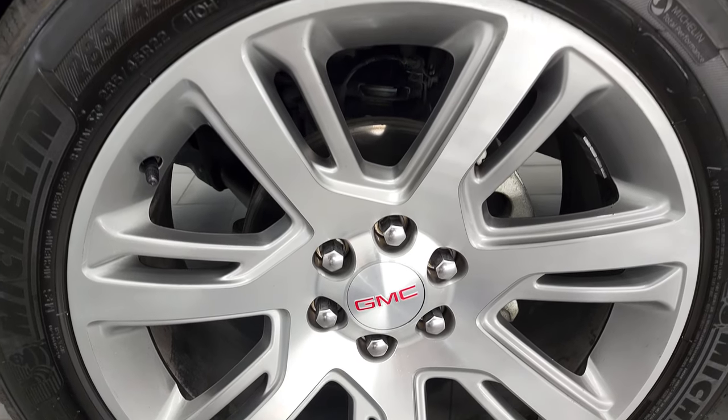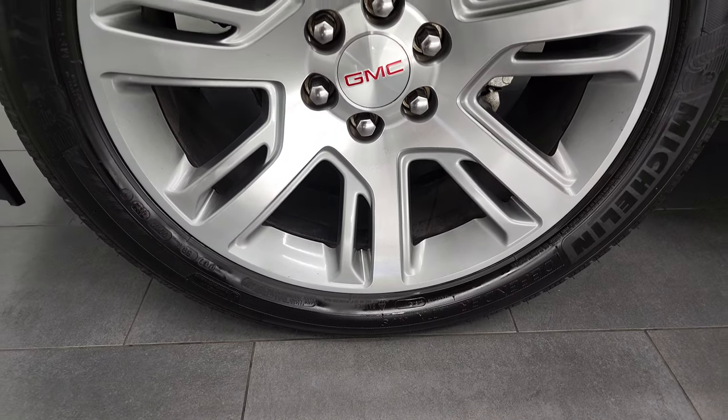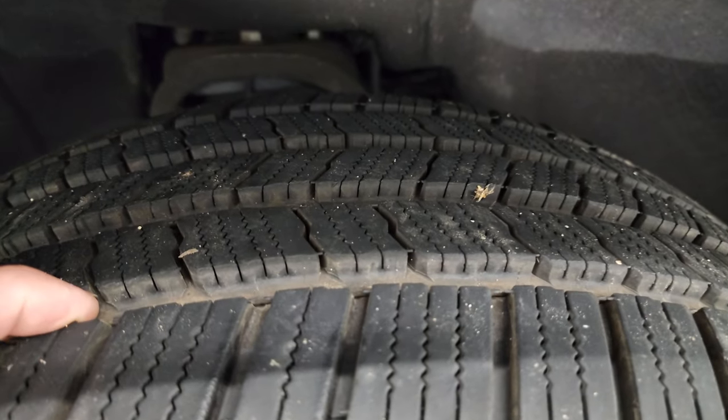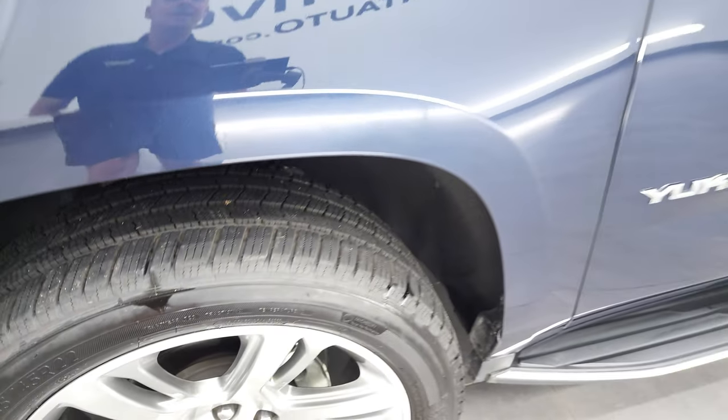This one comes with the 22 inch painted alloy rims. They are in very nice shape and it has Michelin Defender 285-45R22 tires. These tires are very new — I would say probably 80 to 90% of the tread left on them.